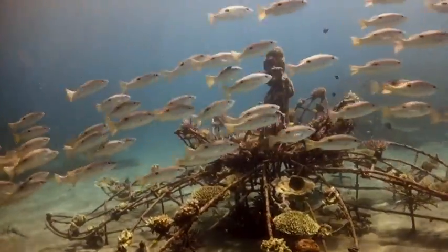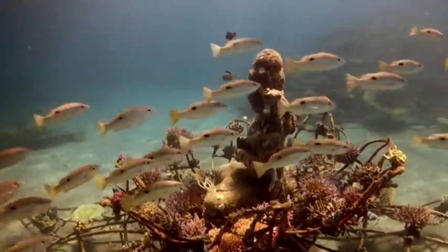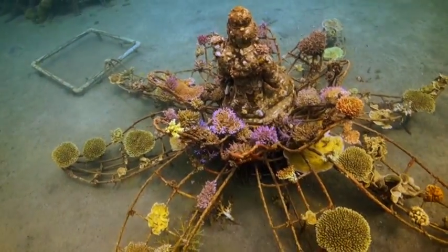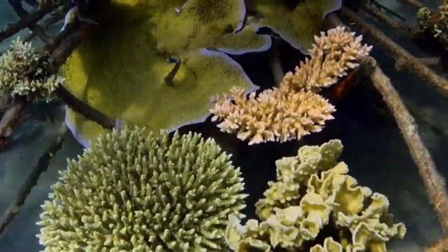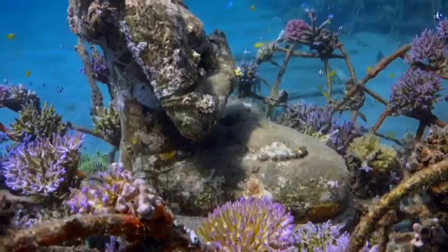Celia Gregory from the Marine Foundation designed the coral goddess — a female deity made out of volcanic rock, sitting on a bio-rock structure in the form of a lotus flower. She was put in the ocean in May 2011. Now, two years later, the corals on the structure have grown and even the statue shows coral growth.